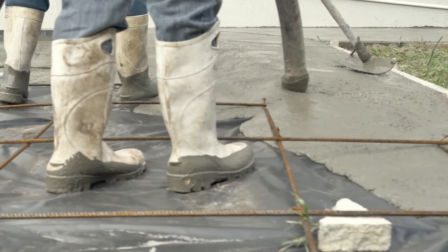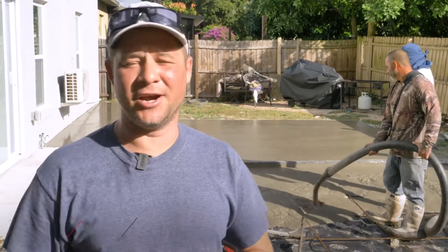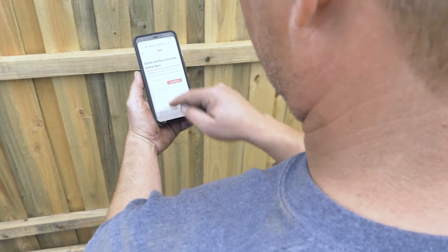I lead a project here at my house to put in the patio, so my kids can come play, and my dog. So I owe the night yard to my home, to my project. I did it online. Actually, it's very simple.